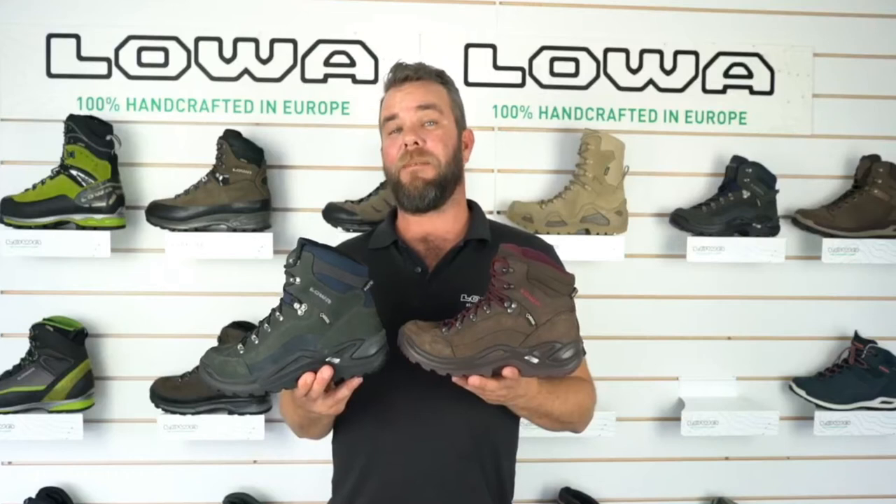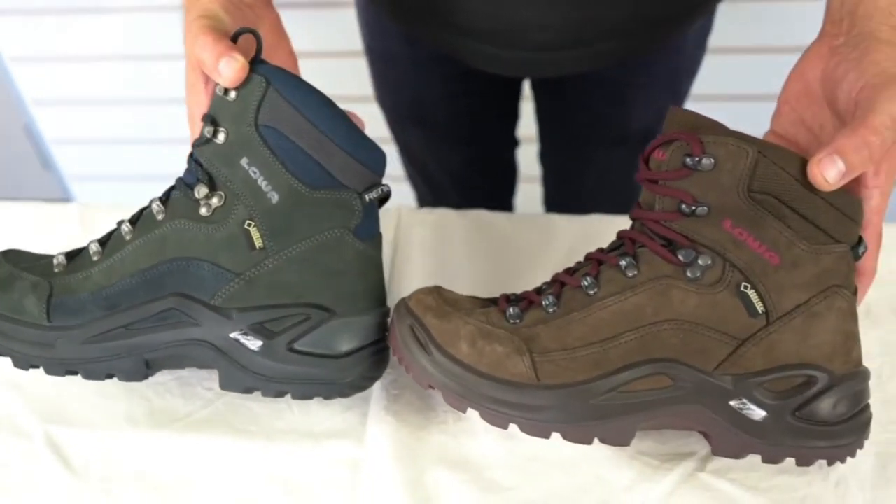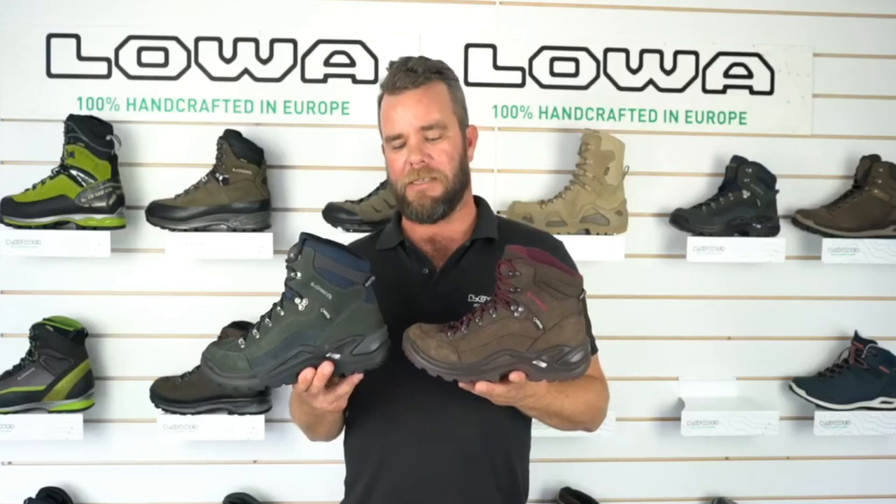Hey guys, Cam from Loa here. Today we're talking about the Renegade GTX. This is Loa's number one selling boot worldwide, and not only that, it's just been inducted into the Hall of Fame for an American magazine called Outside. It truly is a rock star for the brand.